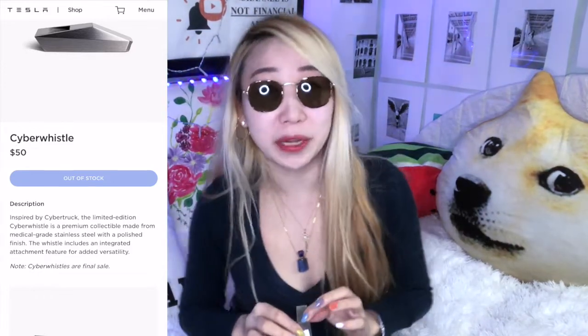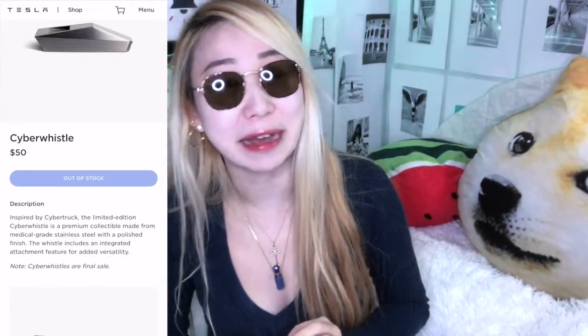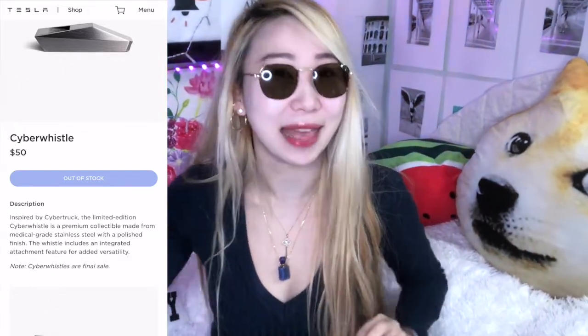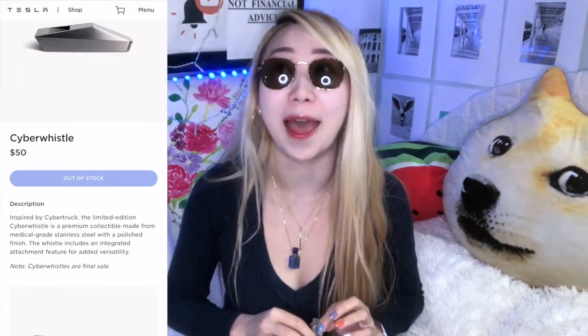He said the Tesla merch store will accept Dogecoin for certain merch, and that still has not happened yet. Today is the last day of 2021 — December 31st — and right now Tesla merch does not accept Dogecoin. But I'm very excited for 2022. Hopefully early 2022 Elon Musk will get that going, and then soon Tesla cars might also accept Dogecoin so I can buy my Cybertruck.